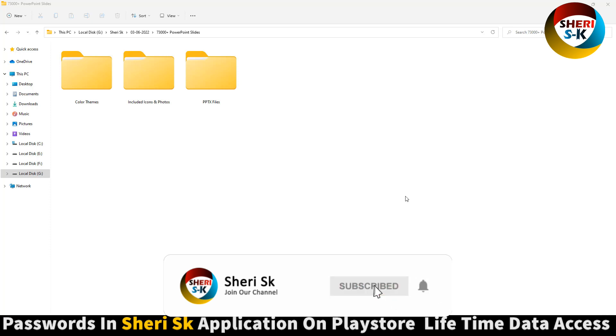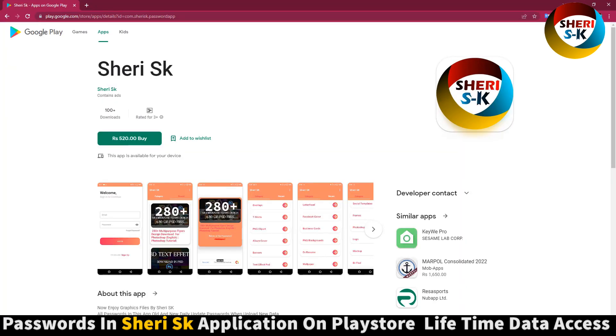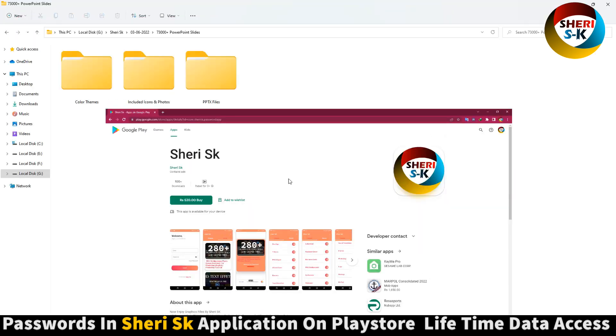Assalamualaikum friends, here are 73,000 plus infographic PowerPoint slides. These files are password protected. Go to the Google Play Store, search 'Sherry SK', and buy the app to get all passwords. iPhone users can contact me on my WhatsApp number.